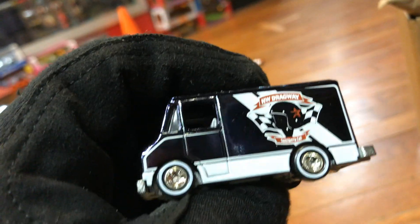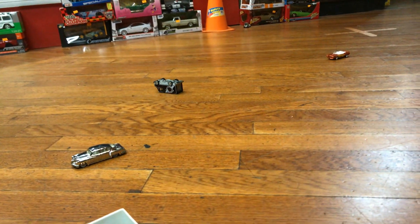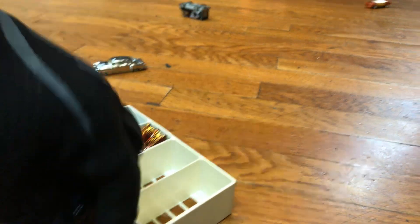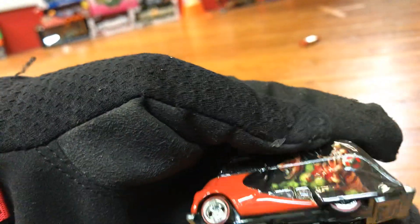Here we have the Comeback Medic — pretty cool, metal bottom, rail riders. Let's do a road test. Well, that one flipped over — not my fault! Another one right here — the Deco Delivery. Metal bottom, rail riders. Let's go to road test.